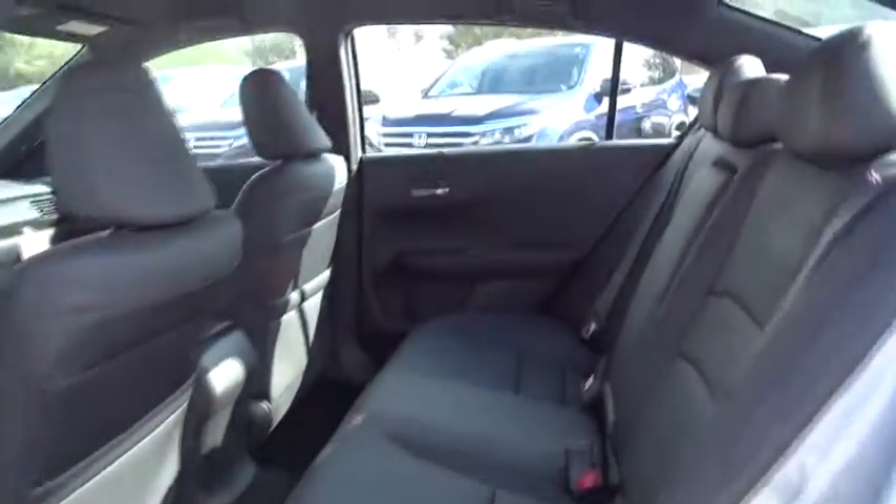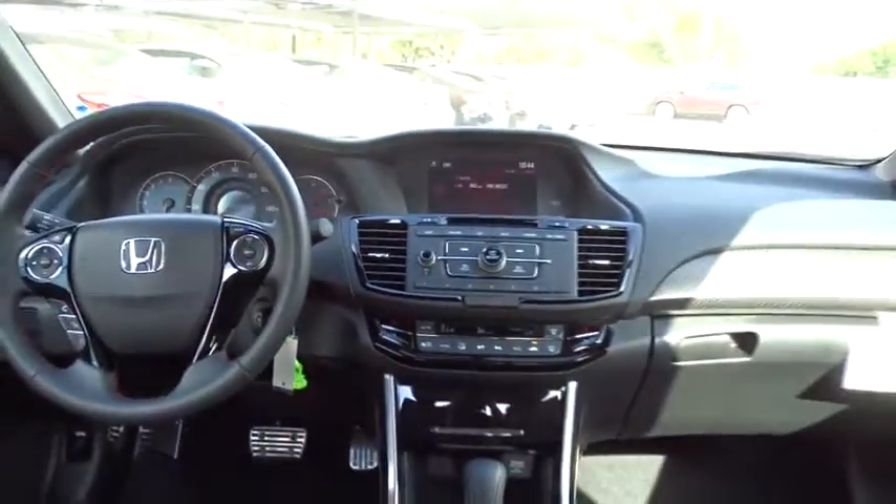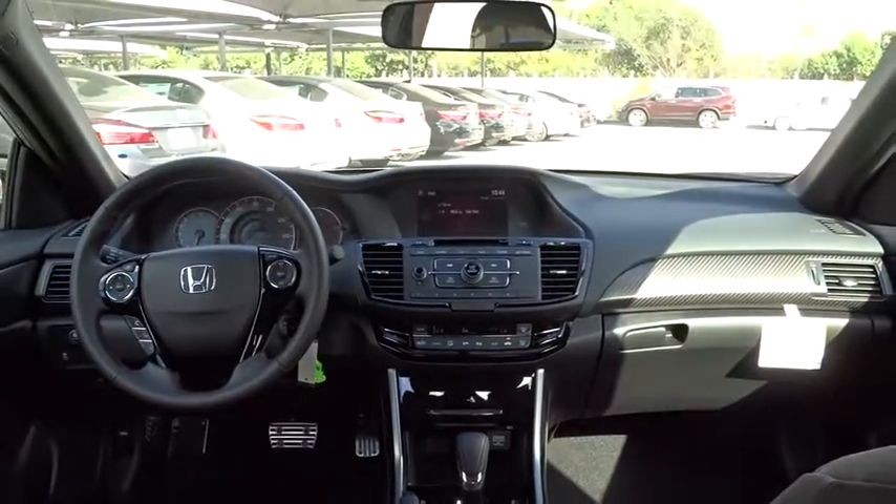Power steering. Adjustable steering wheel. Aluminum wheels. Cruise control. Four-wheel disc brakes. Floor mats. Rear defrost. Front-wheel drive. AM FM stereo radio. Climate control. Bucket seats.